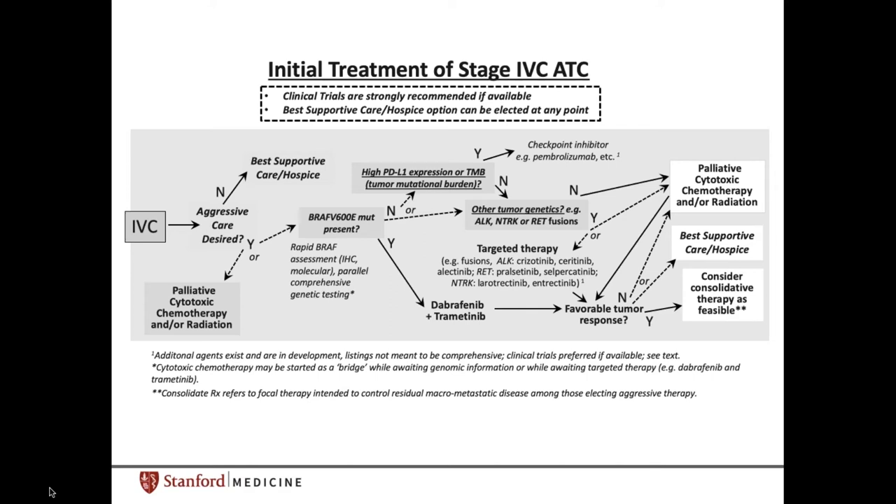If the patient would like to have aggressive care, the evaluation would include BRAF V600E mutation status assessment, or other targetable mutations that might be present. This should be done in the context of a clinical trial. There have been reports where patients have responded remarkably well to combination BRAF and MEK inhibitors, where their disease response allowed surgical intervention.